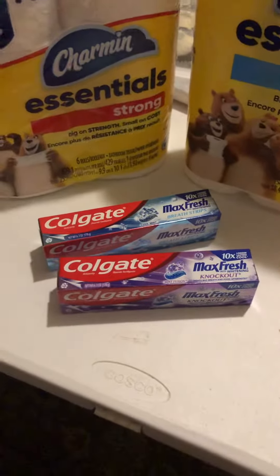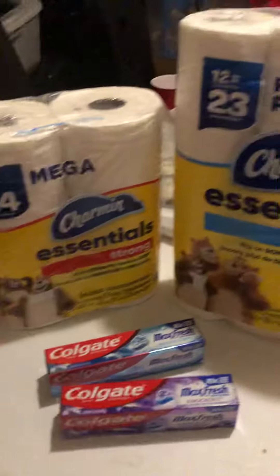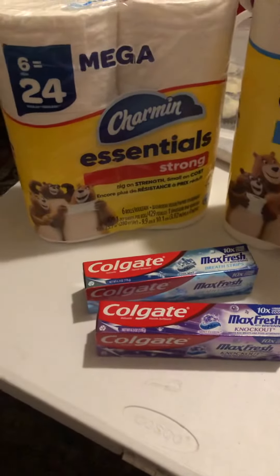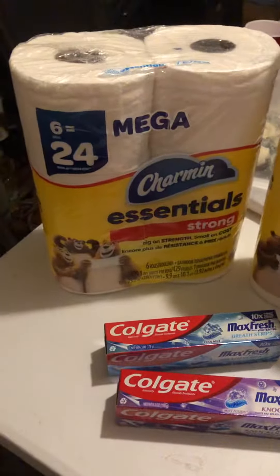Hi guys, welcome back to the channel. It's your girl Elaine. I did a short paper haul and toothpaste haul from Dollar General and I thought I would share it with you.